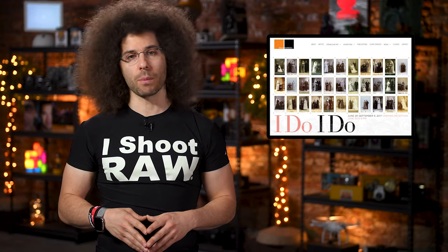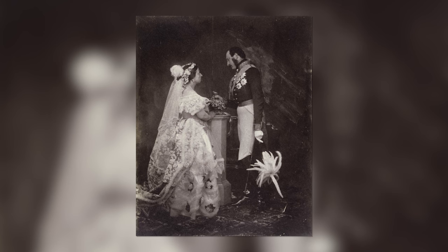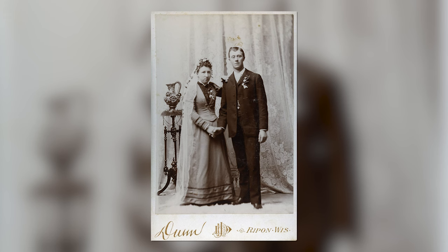It turns out Queen Victoria and Prince Albert decided 14 years after they got married in 1840 to get their wedding portrait taken, as the technology of the day had advanced far enough. And by quickly — I mean 30 years later, which is quick by 1880 standards — the trend of getting a wedding portrait hit the states.